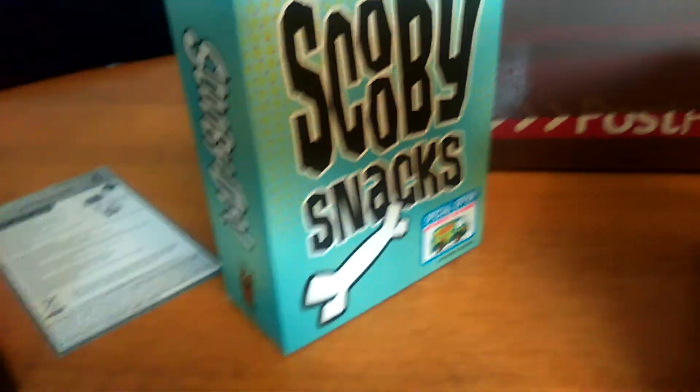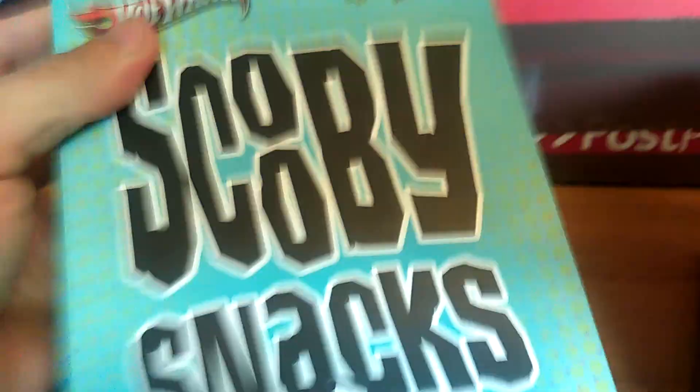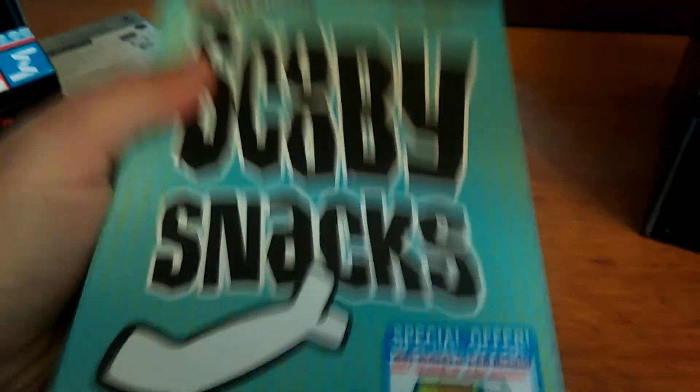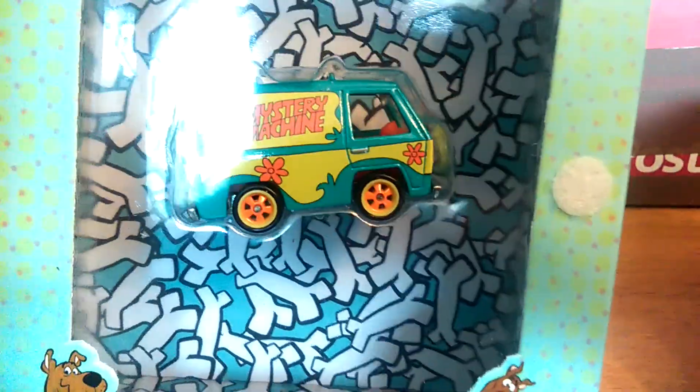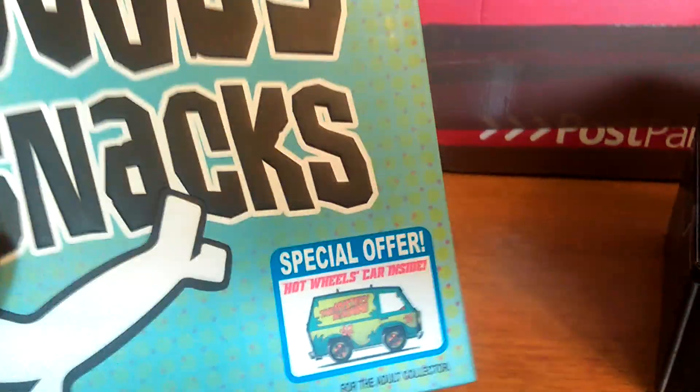Also the 2012 Scooby Snacks. Inside there is the Mystery Machine. I'm pleased to get that.